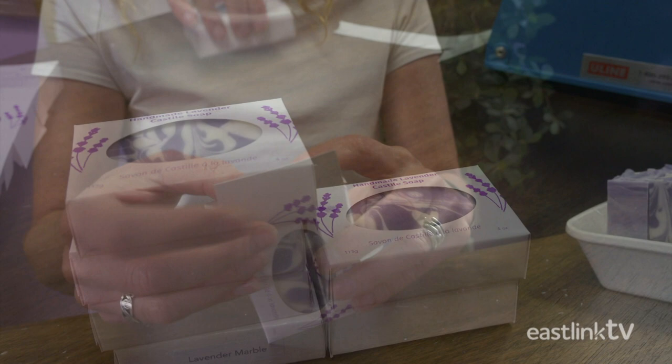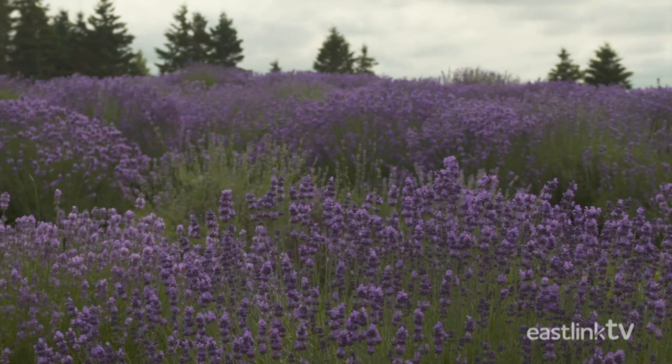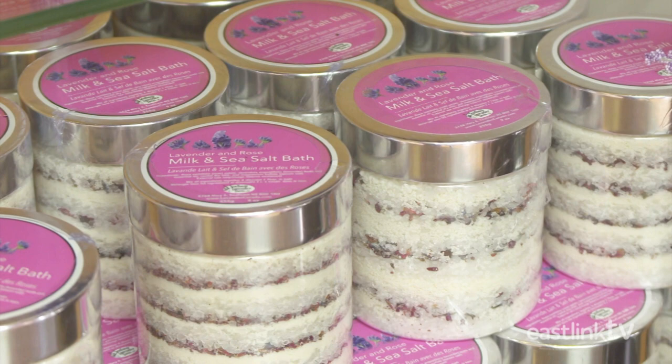Seafoam Lavender Farm uses only natural ingredients in all products — never any synthetic ingredients, dyes, or perfumes of any kind. Seafoam Lavender products are available in select boutiques throughout Canada and online.